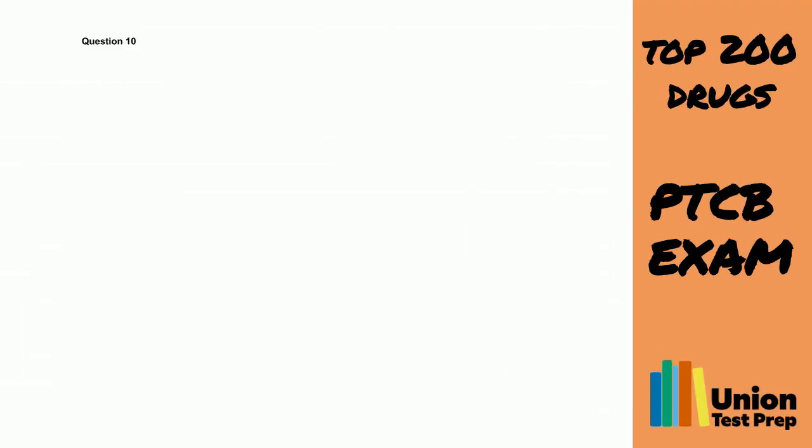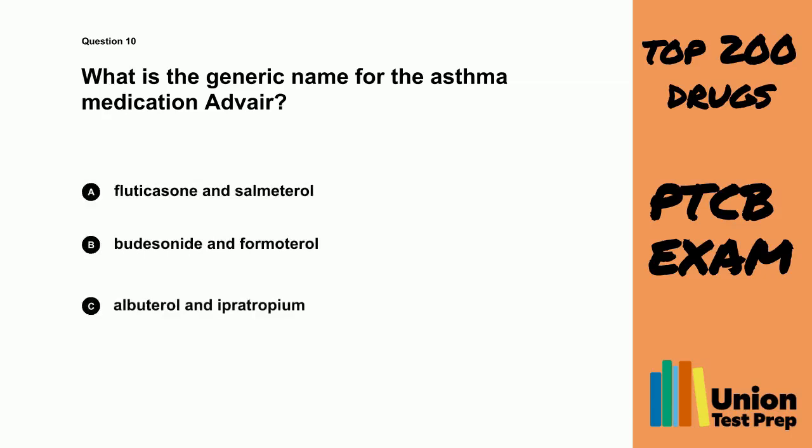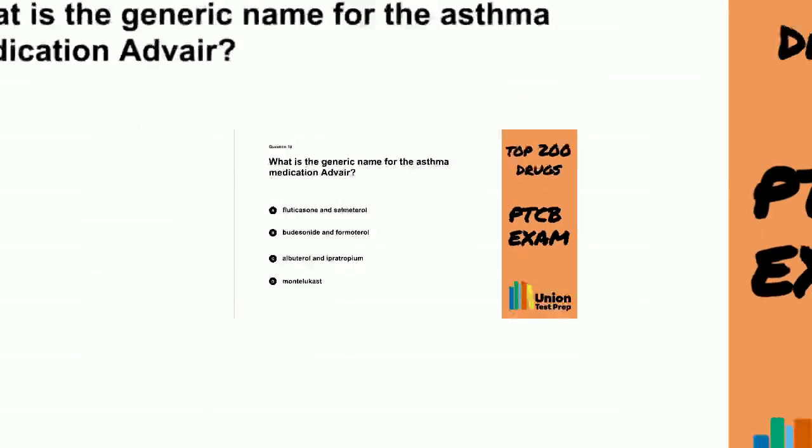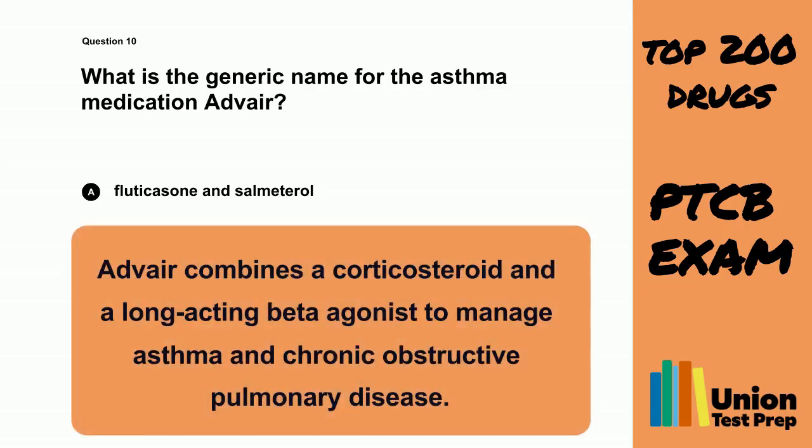Question 10. What is the generic name for the asthma medication Advar? A. Fluticasone and Salmeterol. B. Budesonide and Formaterol. C. Albuterol and Ipratropium. D. Montelicast. The correct answer is A. Fluticasone and Salmeterol. Advar combines a corticosteroid and a long-acting beta agonist to manage asthma and chronic obstructive pulmonary disease.